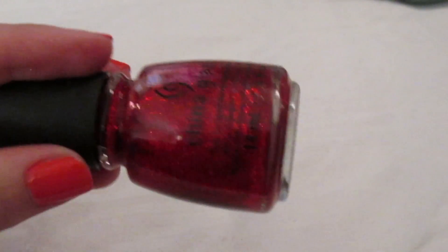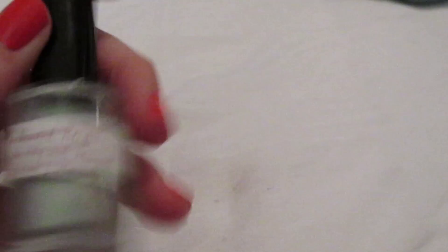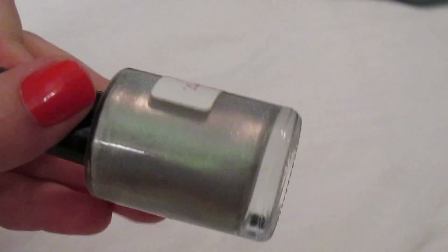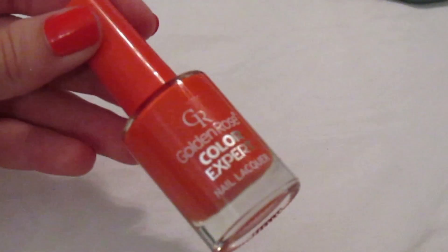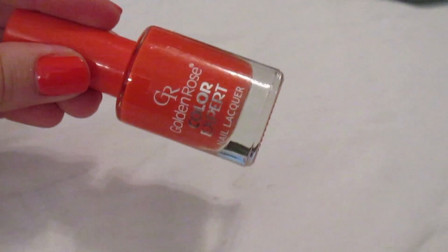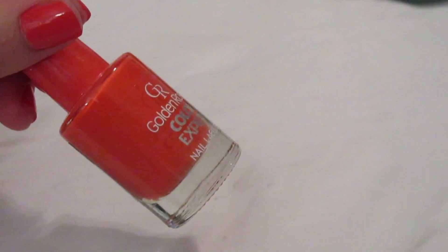My last China Glaze is 'Ring in the Red' — a red glitter similar to the Pixie polishes. I don't use it a lot but I'm glad to have it when I want a red glitter. My one indie nail polish is Enchanted Polish in 'Lucy in the Sky with Diamonds' — a true holographic silver that looks exactly like that on your nails, seriously one of the coolest polishes ever.